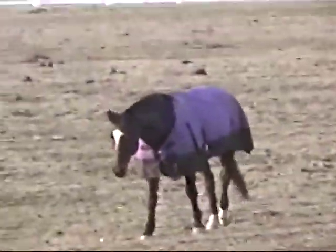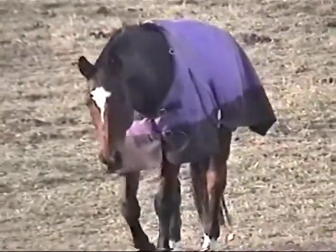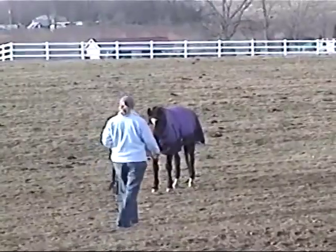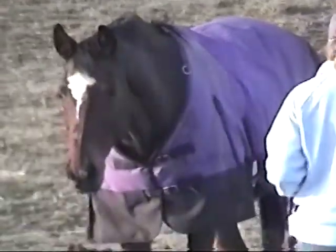A few months ago, Tony came to us and talked about her horse, who was a show horse a little over 20 years old. He had a lot of health issues, his health was declining, the quality of life was going down, and she was considering putting the horse down.